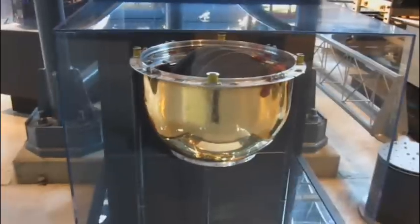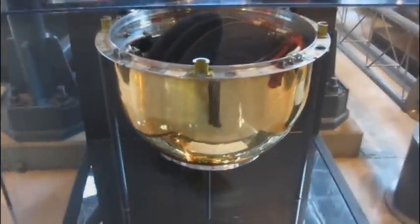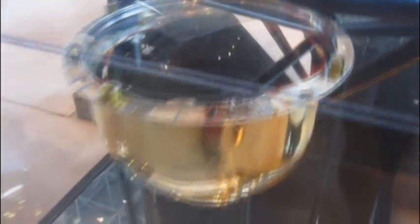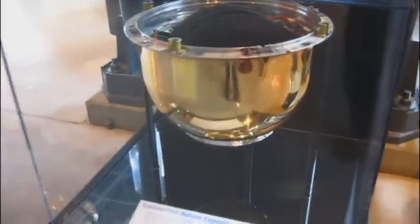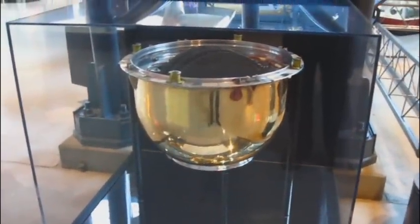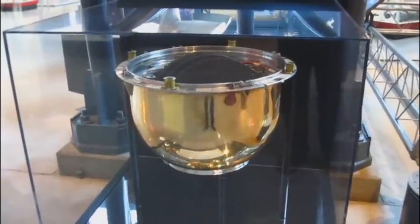This is pretty cool spy stuff — this is a Corona capsule. They had these satellites that would go up and take photographs over Russia. Then at some point they would drop down to Earth, leaving a parachute behind them. An aircraft would come along and whip them right out of midair, and then they'd go and develop their film.